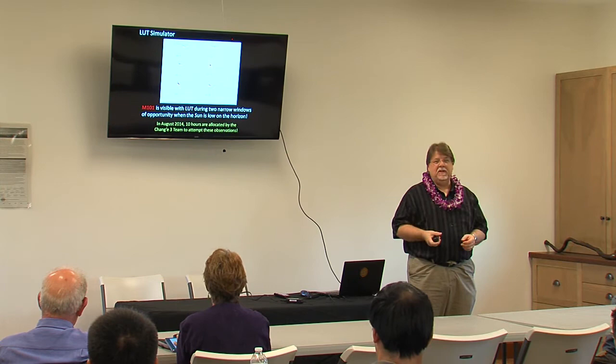This is galaxy M101, one of the biggest galaxies we know, 21 million light years away, with all these little blobs of star formation. It seemed to be possible — they told me we have two windows and gave us 10 hours to try. Can we do this or not? That was the only thing we wanted to know.